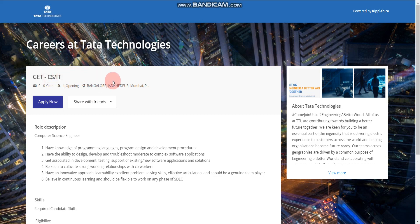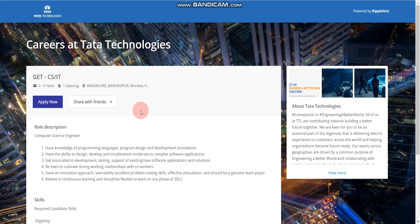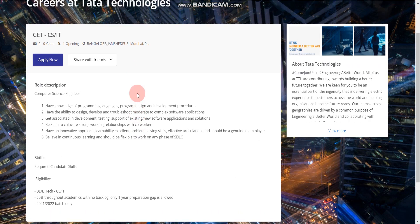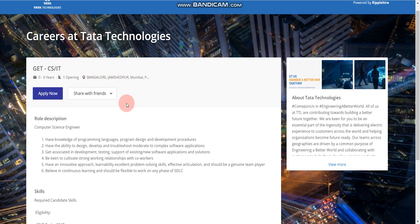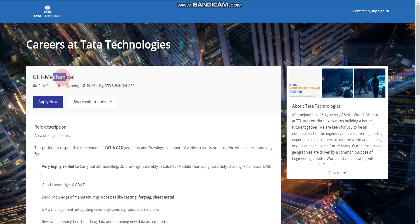There are total five branches for which Tata Technologies is hiring. To apply, click any one of the apply links according to your branch. For the CS and IT branch link, the eligibility is BE/BTech in CS and IT, 60 percent throughout academics, no active backlogs, and only one year of education gap is allowed. Passout years are 2021 and 2022.